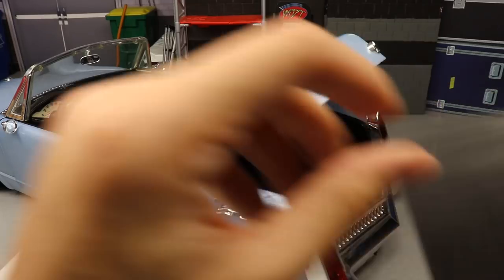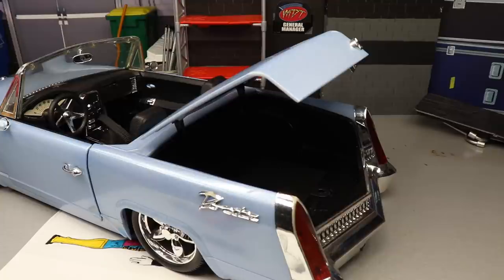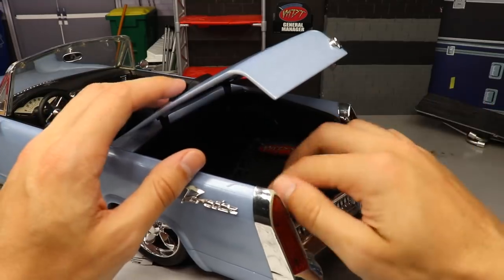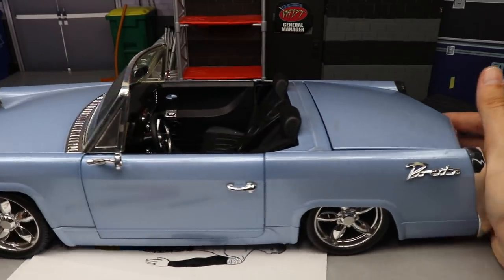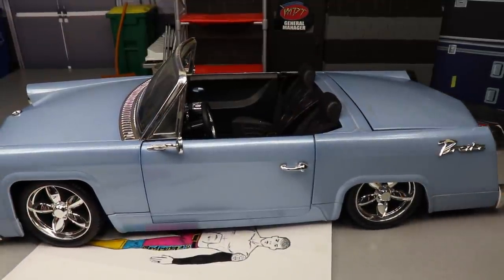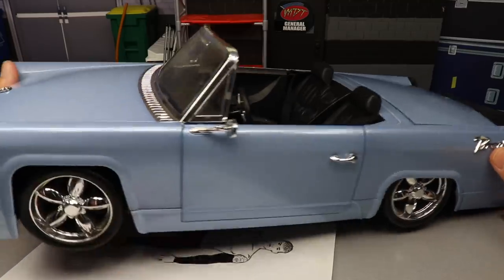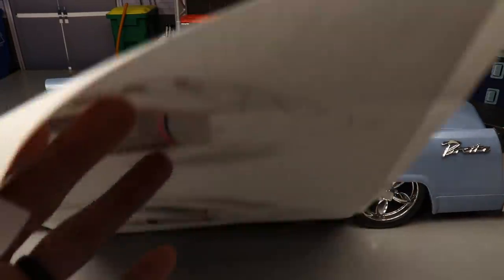I don't think a table will fit in the trunk but you could fit a chair. You can put the Money in the Bank briefcase back there too - that shuts in there, pretty good. They also make other things - like a tour bus I'm trying to track down, and a limo that I picked up and is on the way. I'll do a comparison video on the limo if you guys want to see it. I think the headlights are operational as well.